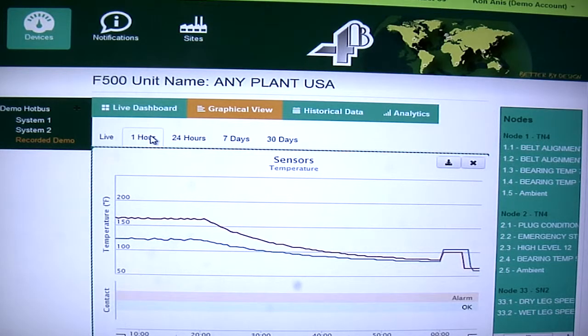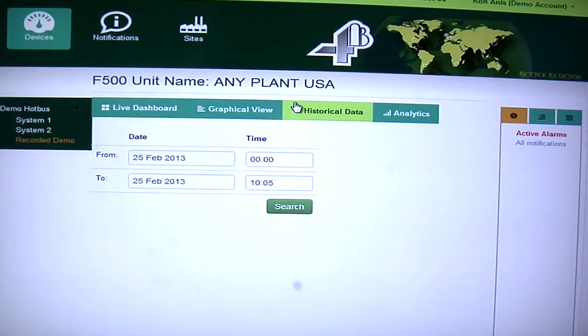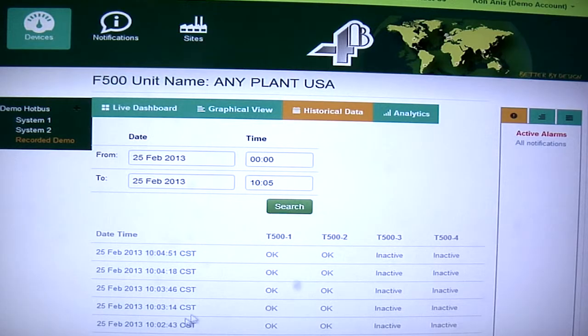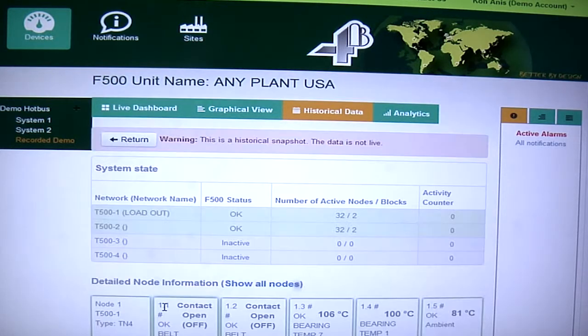There's a historical view, which logs the information on all of the sensors at your facility, and you can go back at any time and see what the status of the sensors was.